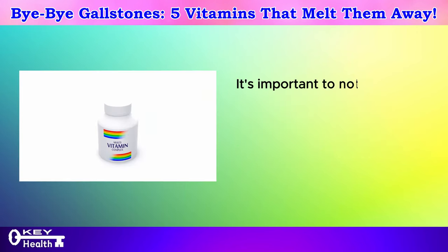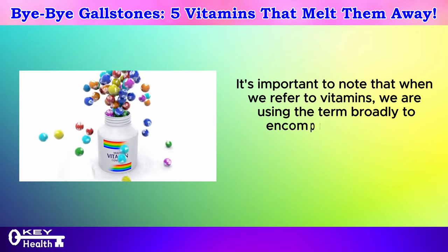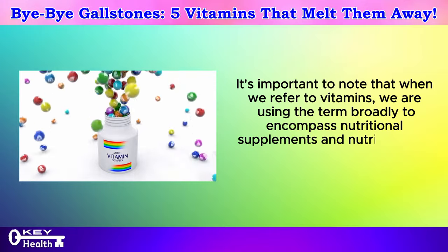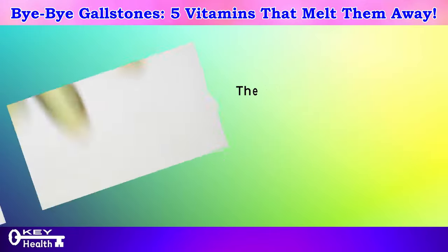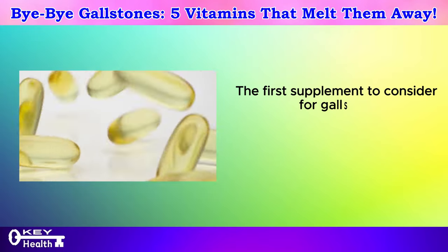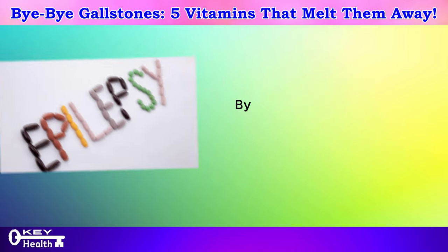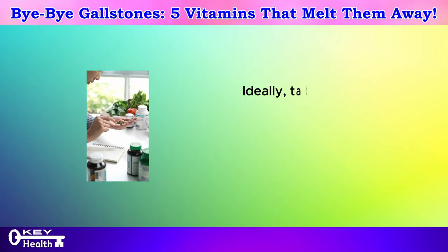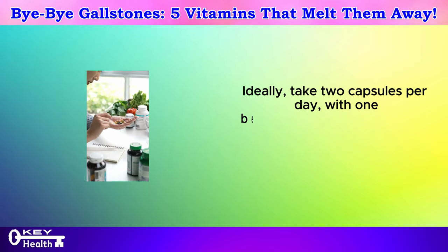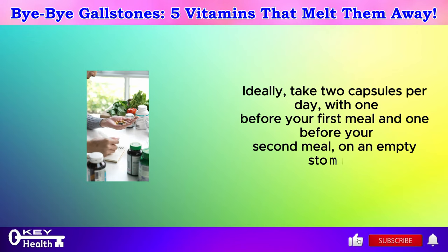It's important to note that when we refer to vitamins, we are using the term broadly to encompass nutritional supplements and nutrients that can aid in dissolving gallstones or gallbladder sludge. The first supplement to consider for gallstone management is bile acids, which help regulate the production of bile in your liver. Ideally, take two capsules per day, with one before your first meal and one before your second meal on an empty stomach.